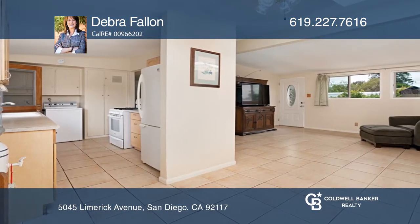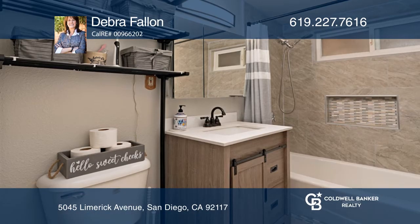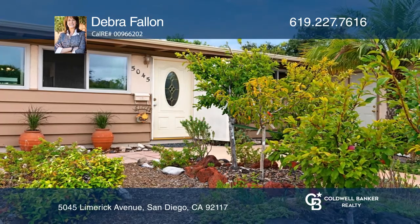A large patio provides great space to unwind or entertain. Journey inside and feel the westerly breeze in this light-filled open floor plan. Check it out today with Deborah Fallon.